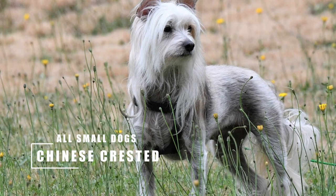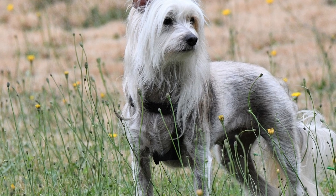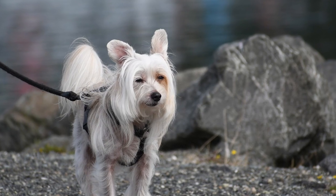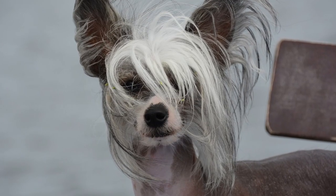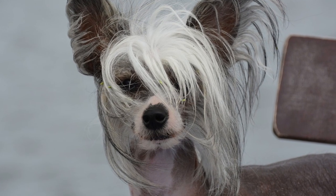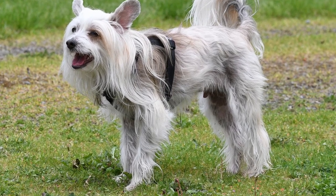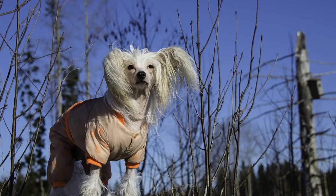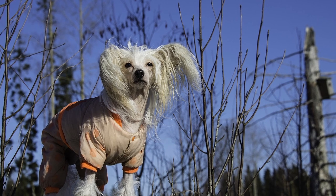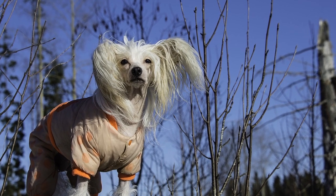There are two types of Chinese Crested: the Powder Puff and the Hairless. Neither is completely hairless. While the Powder Puff has a full coat, the Hairless has hair on its head, around the feet, and the tip of its tail — the rest of the dog is bald. Originally bred as a ratter, this cheerful, happy, and devoted little dog is part of the AKC toy group. Although quite athletic, this little breed will be quite happy to spend the entire day vegging on Netflix with you.